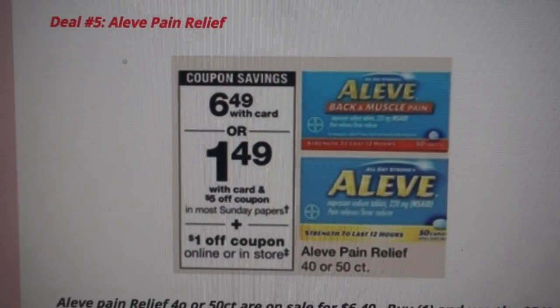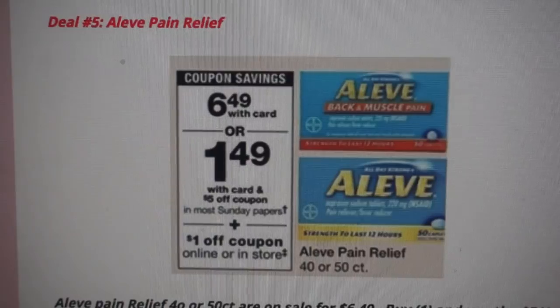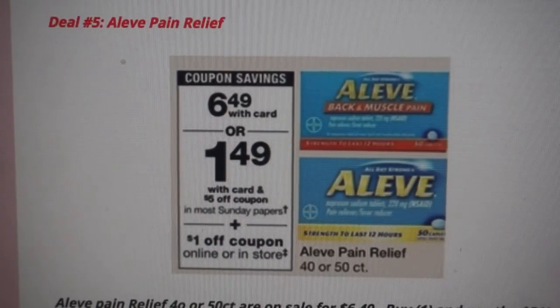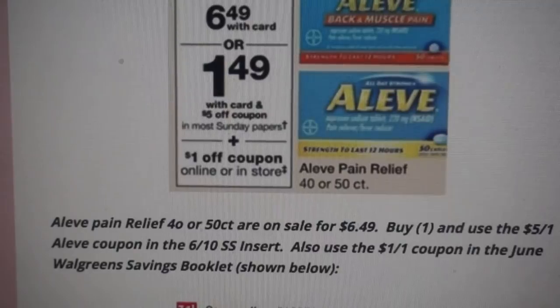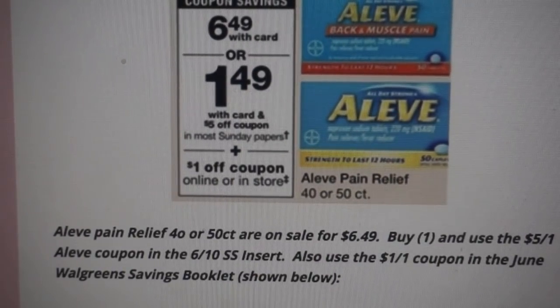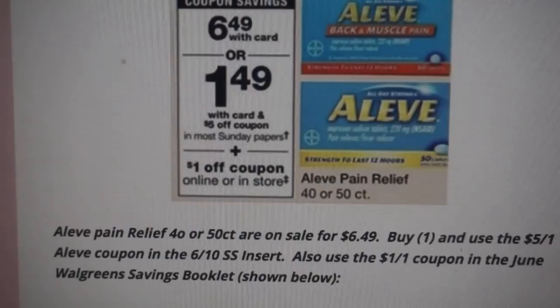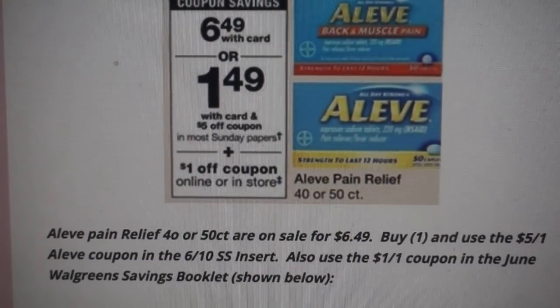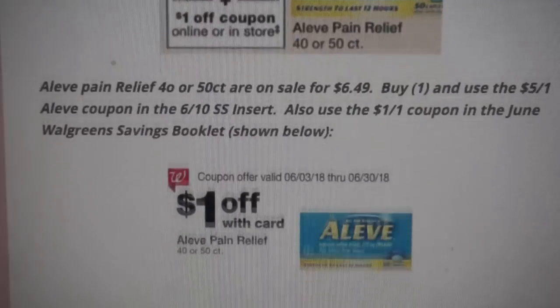Deal number five is a super cheap deal on Aleve Pain Relief. This is such great savings — if you rely on this product I highly recommend shopping Sunday, because I think the shelves are going to clear super quickly. The Aleve Pain Relief 40 or 50 count is on sale for $6.49. In our 6/10 SmartSource, we are expected to receive a $5 off one coupon. That is almost unheard of — I can't remember when we received a $5 off one pain relief coupon. Also check your June Walgreens Savings Booklet because there's a $1 Walgreens coupon you can use.